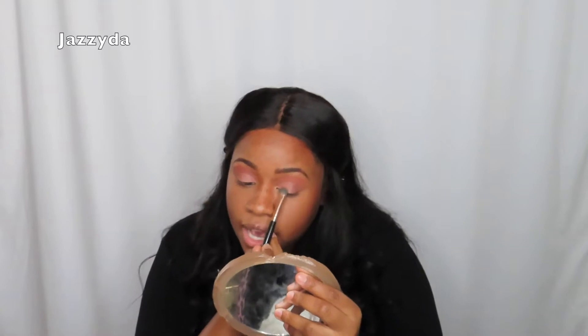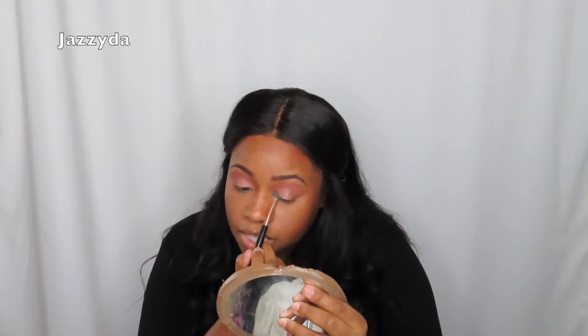I just patted that on and then went into the Jaclyn Hill palette and added a sparkly pink. You can add whatever color you want — obviously you'd probably pick better colors than me, because with these colors you can't even see the cut crease. I worked so hard on the cut crease and you can't even see it. So I'm just going to add some liner and call it a day, because your girl is finesse beauty.